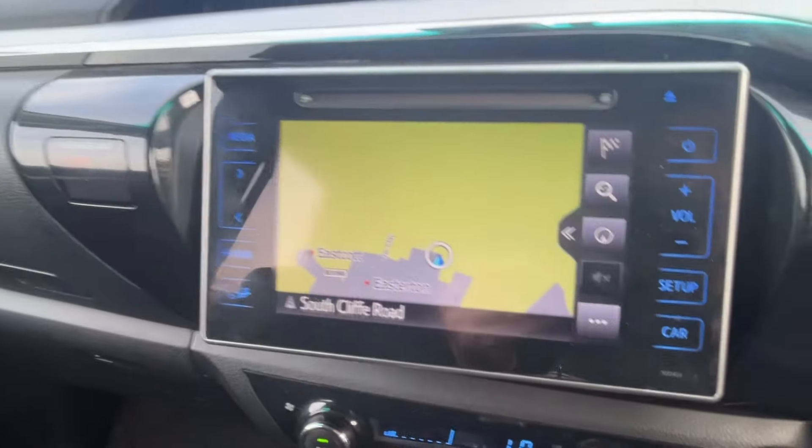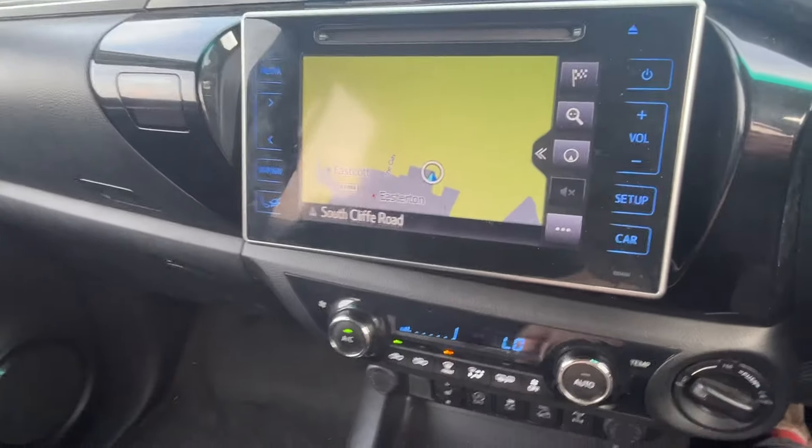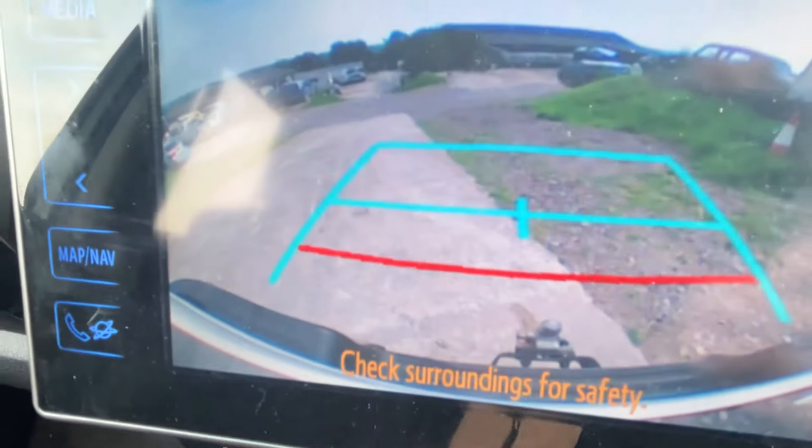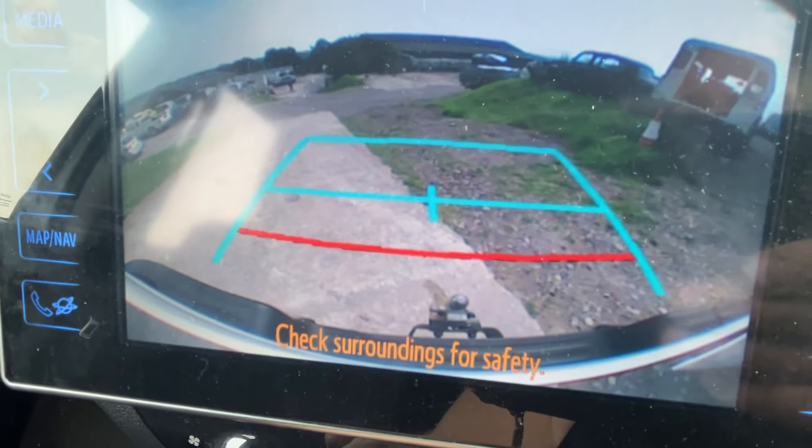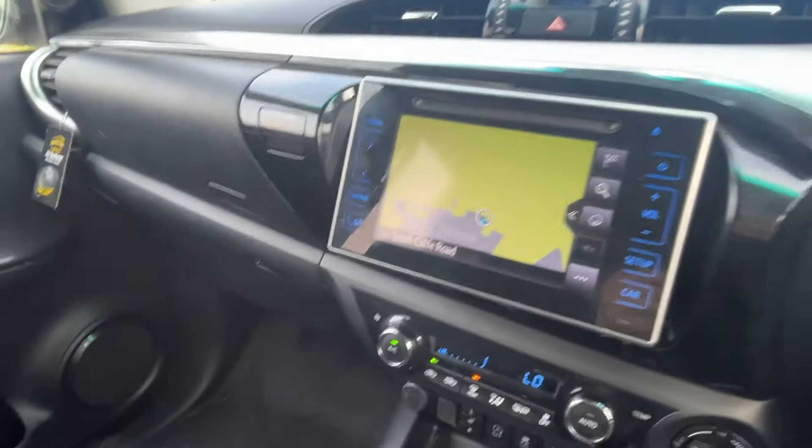And there's the reverse camera. You get a clear idea of where the ball hitch is so you can guide right down to the hitch and park up to your trailer perfectly first time, no problem.